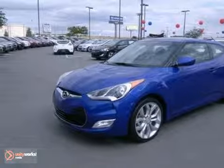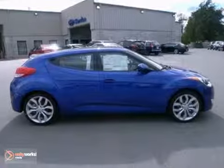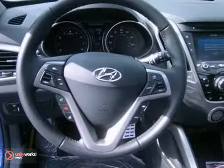You can't go wrong with this 2013 Hyundai Veloster. With heated mirrors, Bluetooth wireless, and a multifunction steering wheel, it's sure to sell fast.